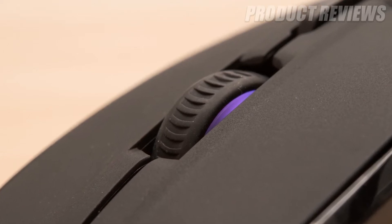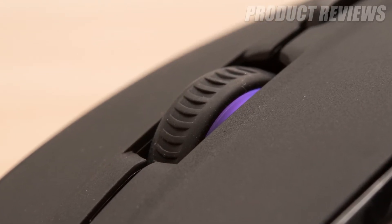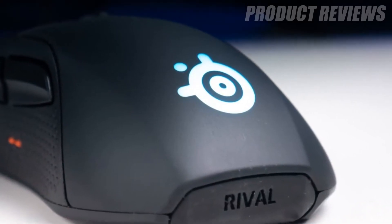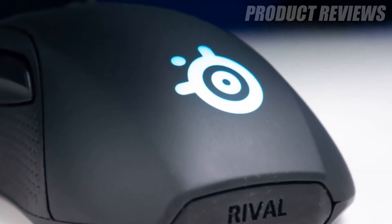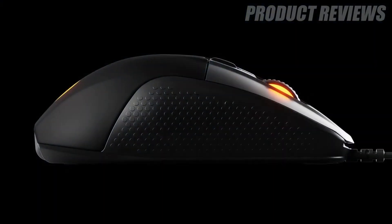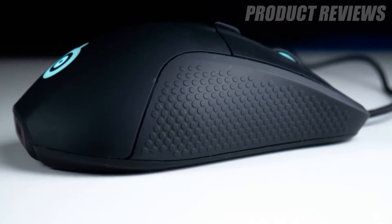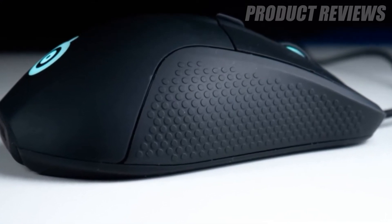But when you weigh that price against the customizable OLED display, haptic feedback — great for MOBA players — and excellent build quality, the SteelSeries Rival 710 is still a very solid purchase. The kicker: everything is modular, even down to the sensor, so you never have to feel like you're missing out on the latest tech.